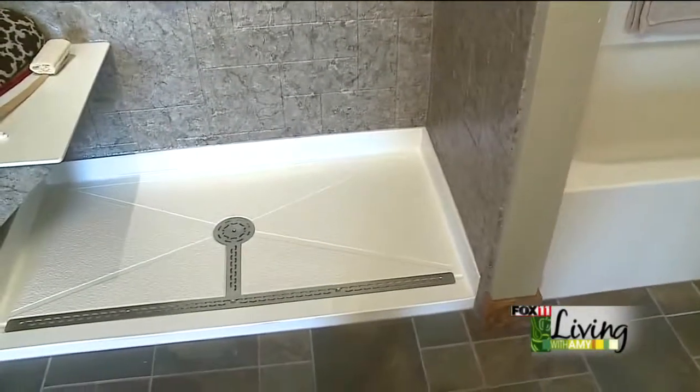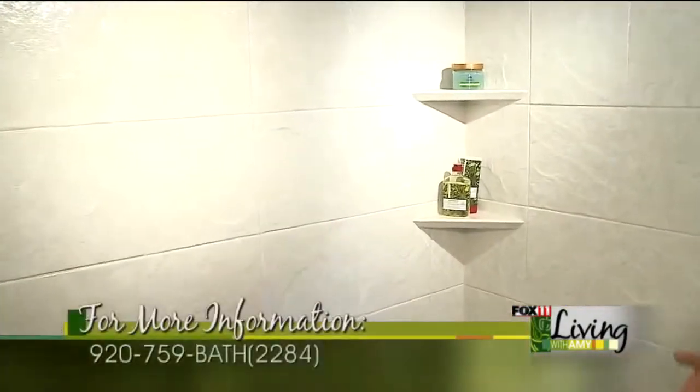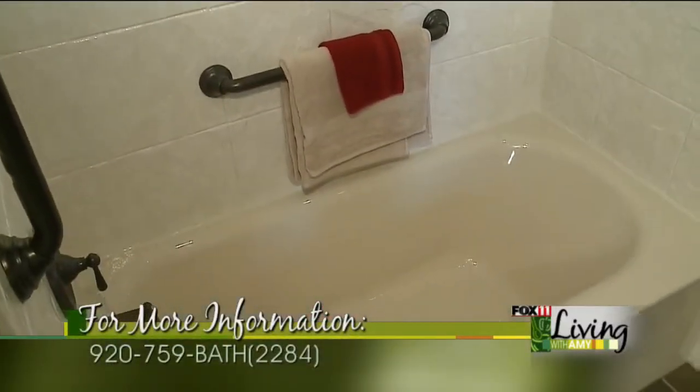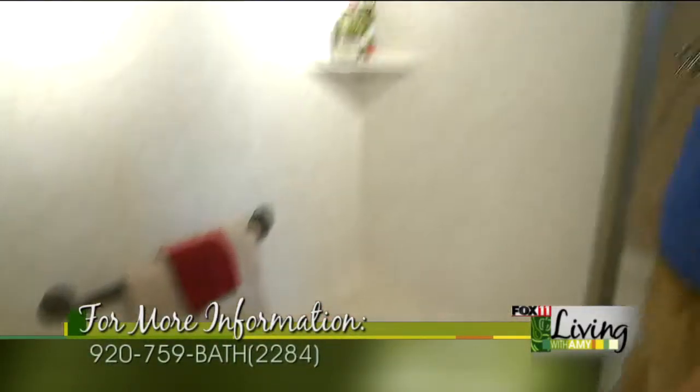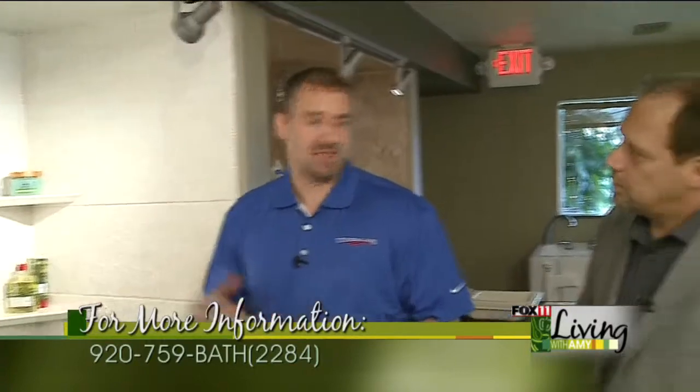And you're also showing here — that's a classic example of what we call a tub to shower conversion, where we can take out your bathtub and create this. And usually it just happens in one day. Most of our projects are completed in just one day. Now, what we're showing here is a tub to tub conversion, and this is a great system. Easy cleaning. This is one of our stone patterns, and even with the texture on it, because of the material it's made of, you can just rinse it off and it stays clean. So almost no maintenance to this system.